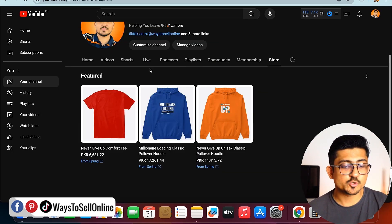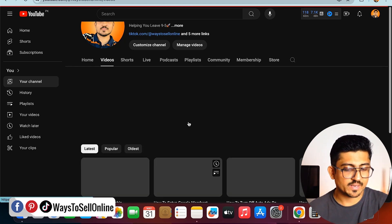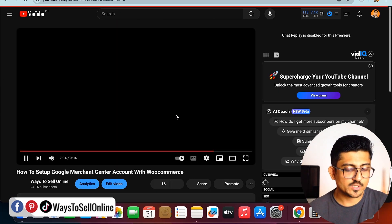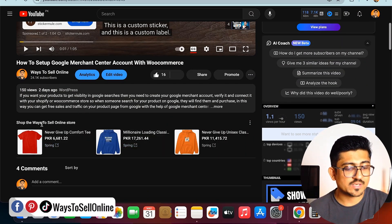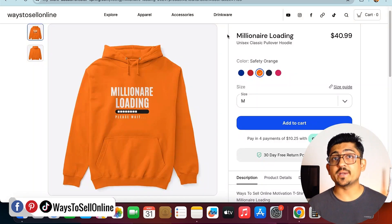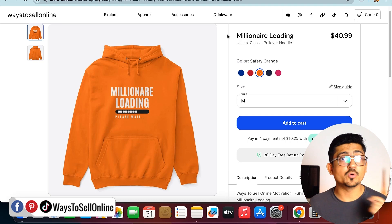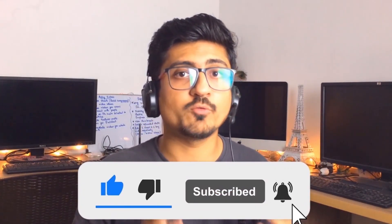Let me show how t-shirts display under my video description. Playing a recent video and scrolling down, you can see the 'Ways to Sell Online' store appear — three designs, one t-shirt and two hoodies, displayed under the description on every video. I hope you like this method. Go create your Teespring store, design some cool products, and start making money online. If you found this helpful, like the video and subscribe for more content.